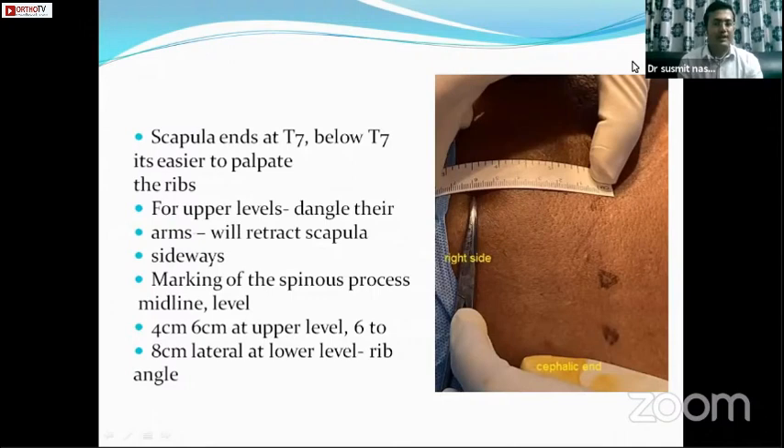We mark the spinous process, which helps measure the distance of our injection. At upper thoracic levels, D1 to D6, the rib angle usually lies 4 to 6 cm lateral to the midline. At lower thoracic levels, D7 to D12, it is about 6 to 8 cm lateral.